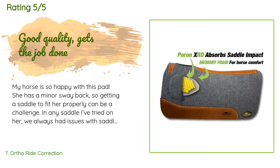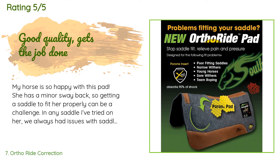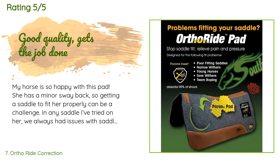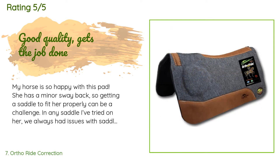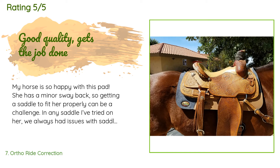A customer said: my horse is so happy with this pad. She has a minor sway back, so getting a saddle to fit her properly can be a challenge. In any saddle I've tried on her, we always had issues with saddle slip. This pad has totally corrected that and my saddle is now staying exactly where it needs to be on her back. It's very well made and compared to similar pads, this one is a fantastic value.